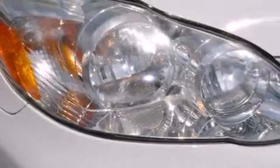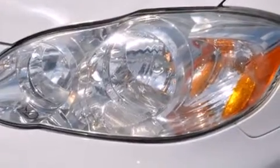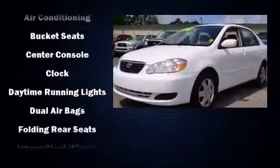Here's a great deal on a 2005 Toyota Corolla. This four-door, five-passenger sedan provides exceptional value. It features a front-wheel drive platform, an automatic transmission, and a 1.8-liter four-cylinder engine.